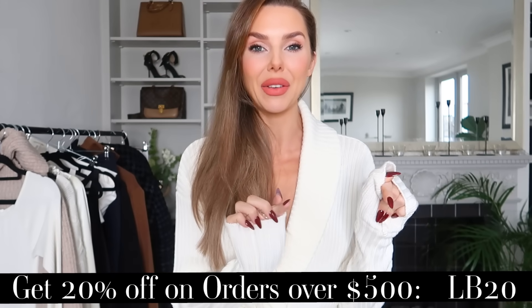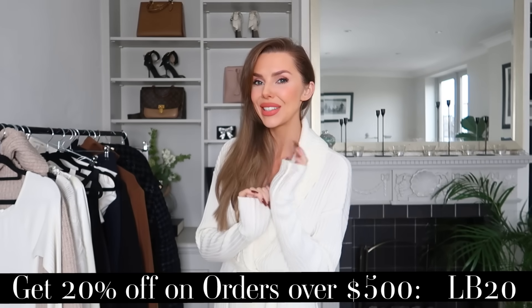So those are all the pieces from LilySilk. I'll leave all the links down below with the discount code. And now let's get into the rest of the haul.